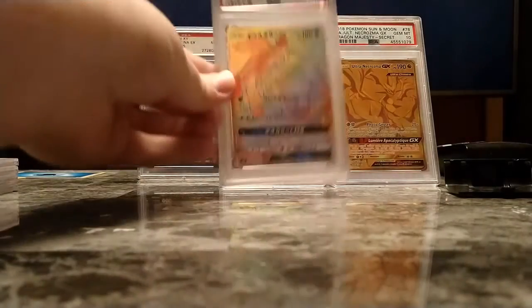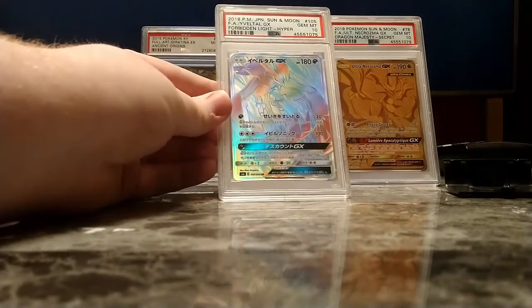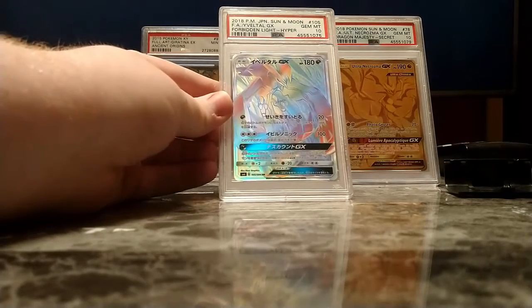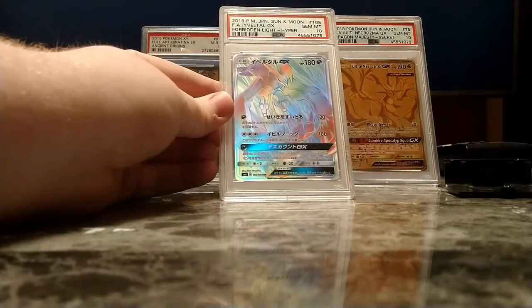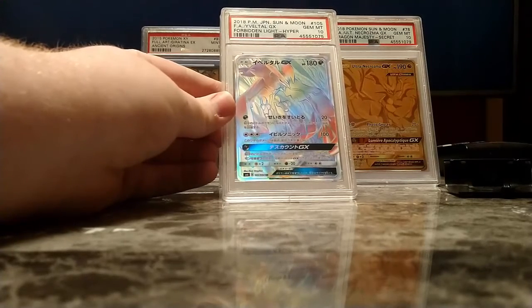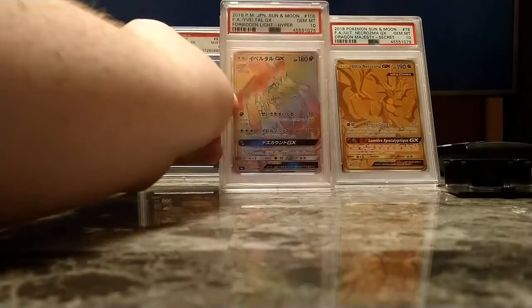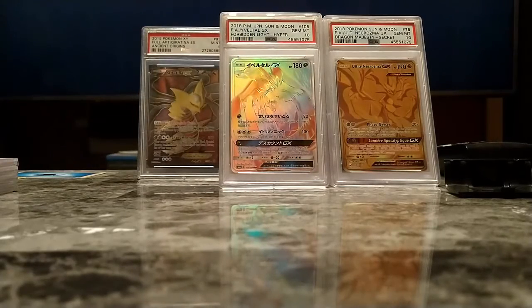Next up is the Yveltal Hyper Rare I got from the Japanese Forbidden Light set. I actually bought it and it arrived before the Forbidden Light pre-releases happened, so I was pretty stoked about that — and it got the 10. But the Full Art I ordered got an 8, which was a little disappointing. I guess they must have seen something that I missed.